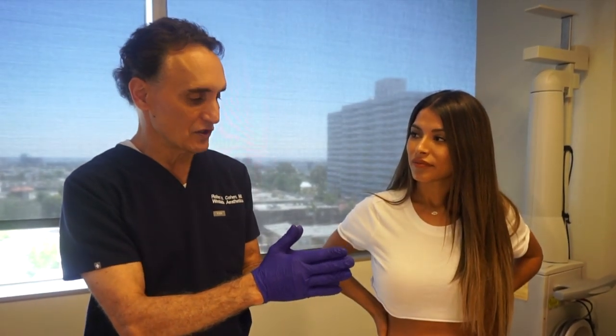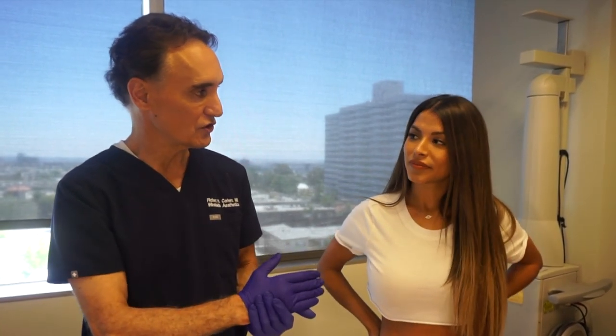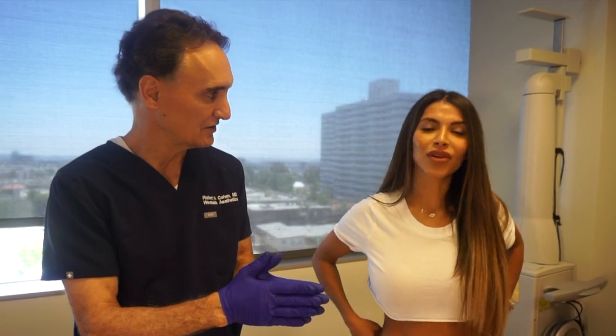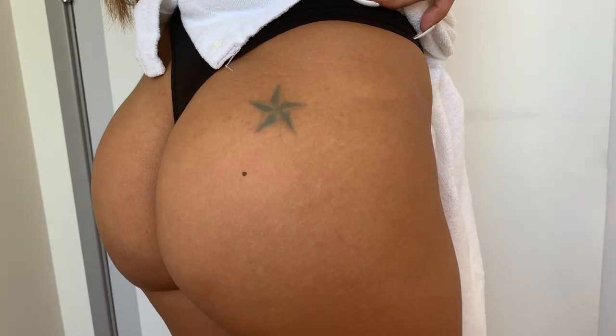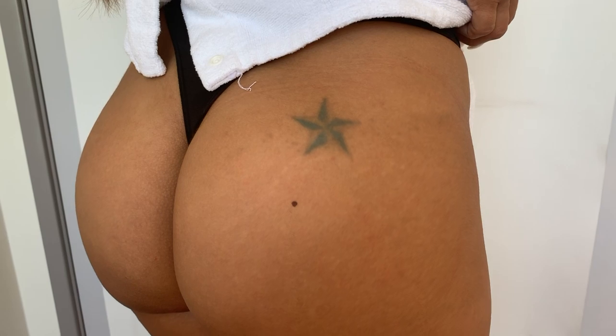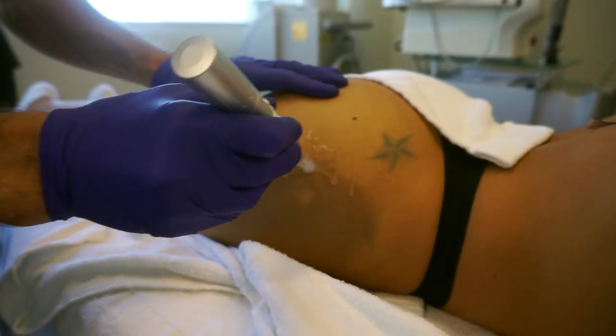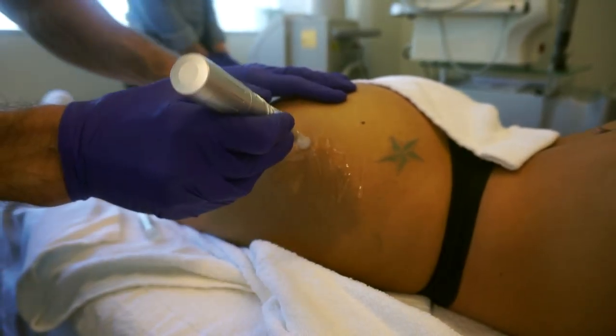Afterwards there will be a little redness — it feels like a sunburn, it should be transient. Can I work out tomorrow? Yes, you can work out tomorrow. Will I have little scabs? It'll be like a sunburn and there could be small scabs but they will peel off. Hydrate, and don't touch it for the first two days. You can wash it off, then start putting hyaluronic acid and some oils on to protect it.